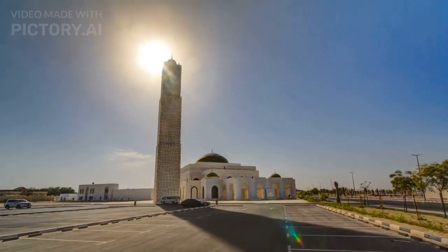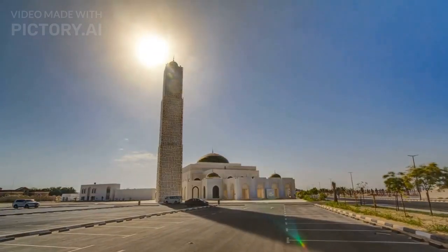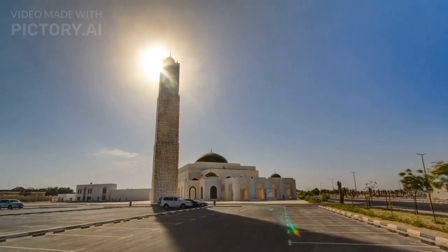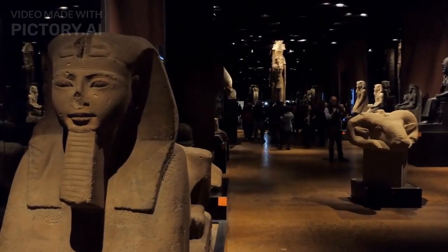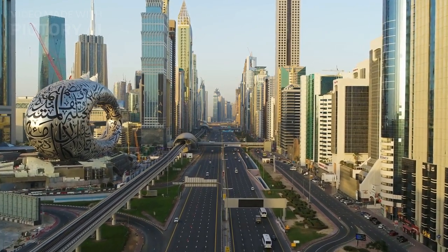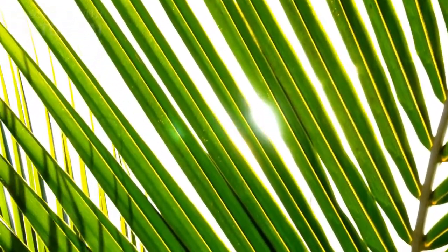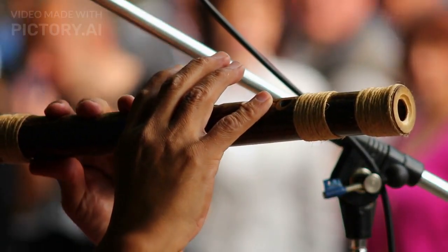The Dubai Museum is located in the Al-Fahidi Fort, which sheds light on the Emirati civilization and the history of Dubai. The oldest museum in the city was opened in 1971 AD. It contains a wonderful exhibition of ancient maps of the Emirates and Dubai, traditional old boats, Emirati wind tower, palm leaf houses, ancient weapons, musical instruments and many more.